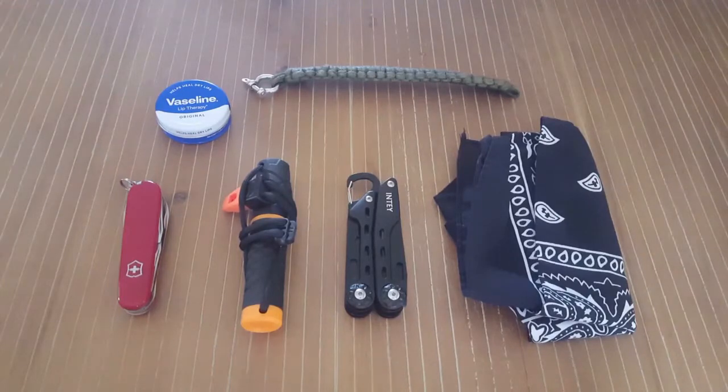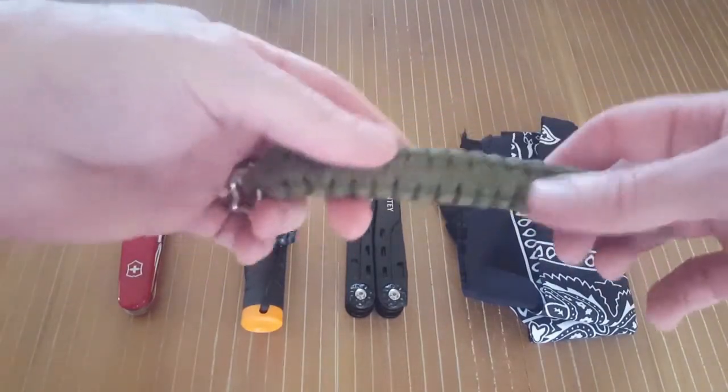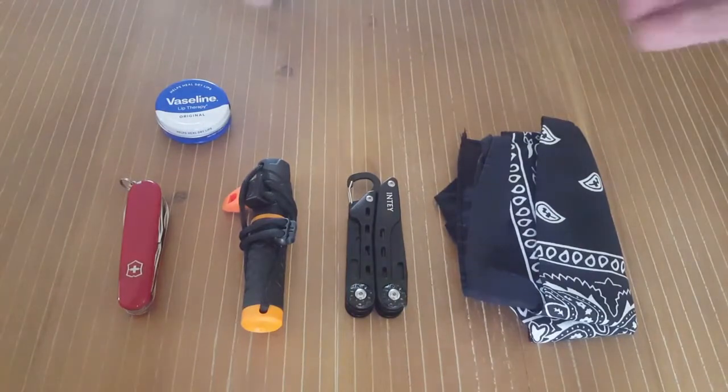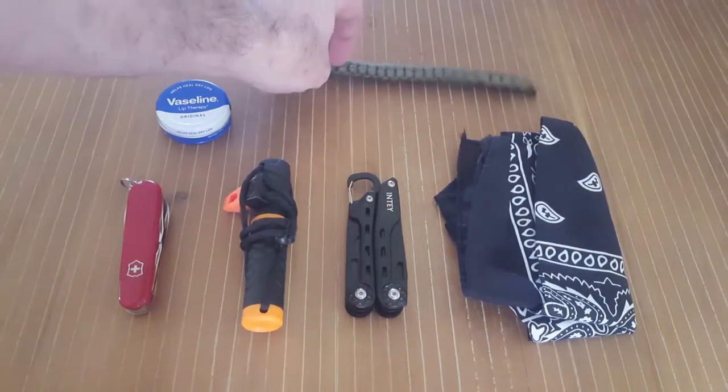Here we have it laid out. I've got just over two meters of paracord in a basic Cobra weave with a D-shackle that I keep on my wrist. It has multiple uses — you can use it for all your cordage needs. Everyone knows about paracord.